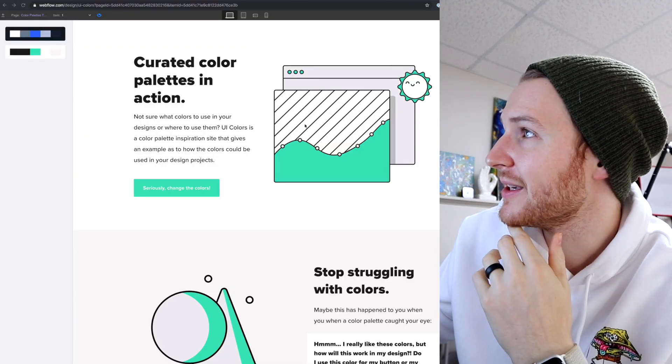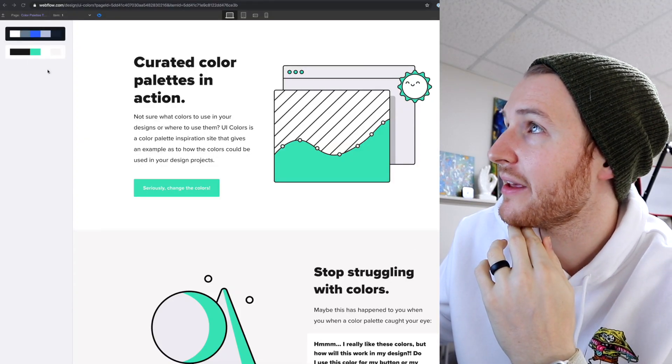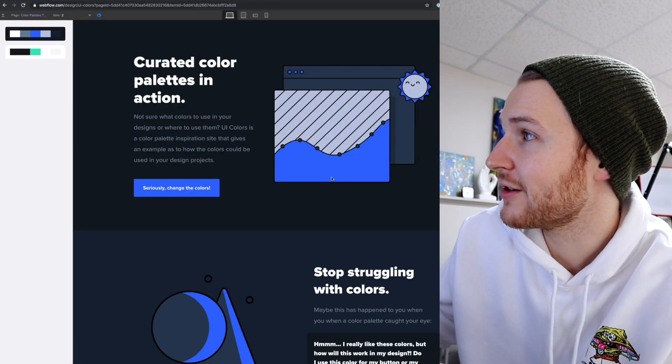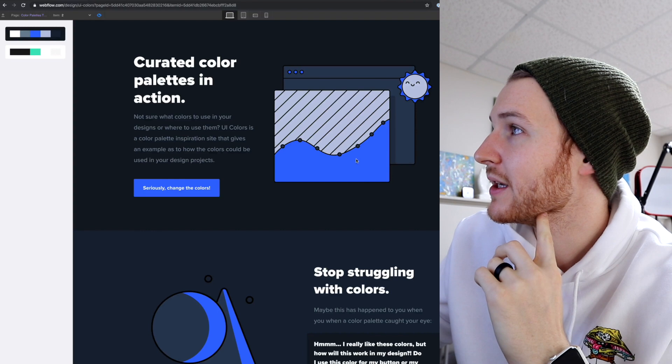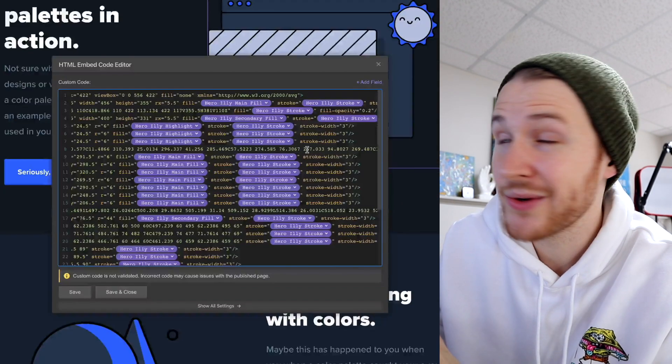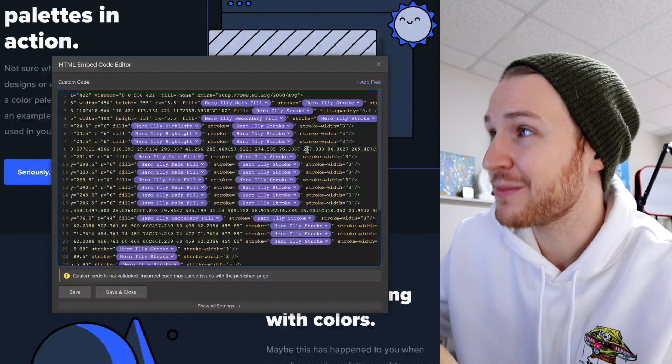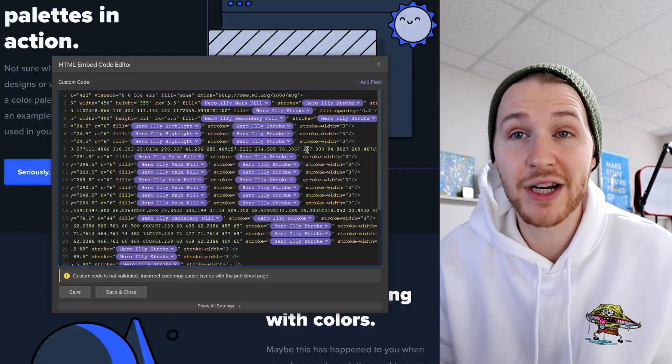I did find a simpler style that I think will work pretty well. If I click on a different palette, all the colors on the illustration change. In the code, all the fills and strokes are set to pull in from the CMS, which is pretty dope because I can change the colors to whatever I want.